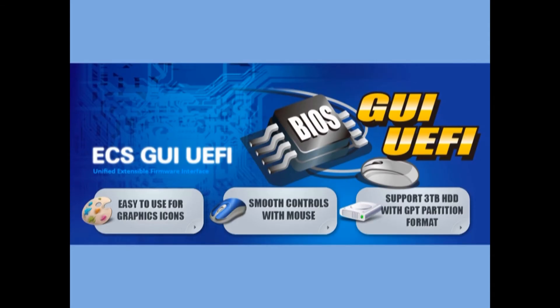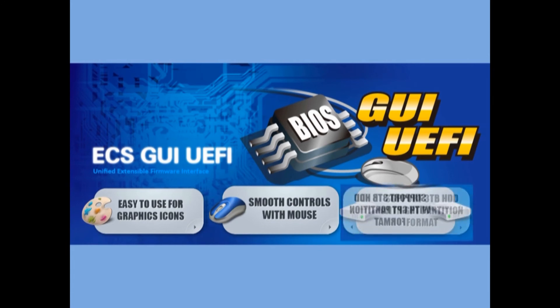ECS now launches a user-friendly GUI UEFI BIOS, which enables users to navigate BIOS using a mouse or keyboard. The GUI UEFI BIOS also supports 3TB hard disks to remove the storage limit of your system.